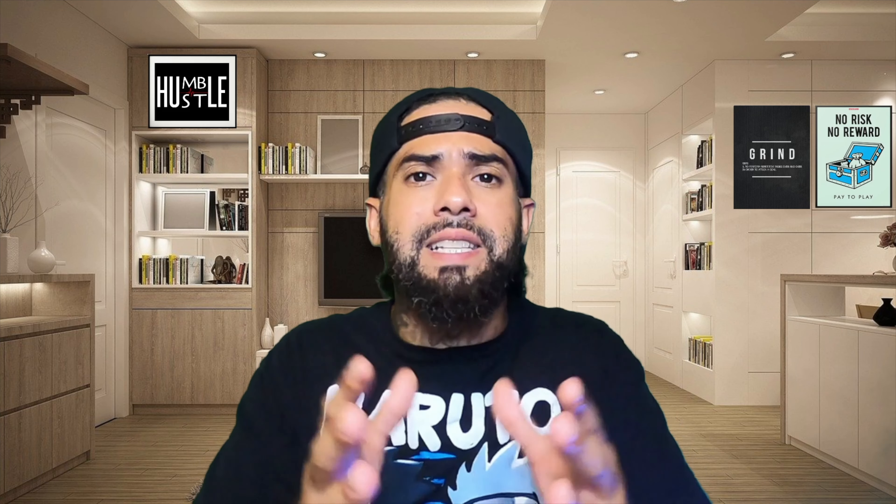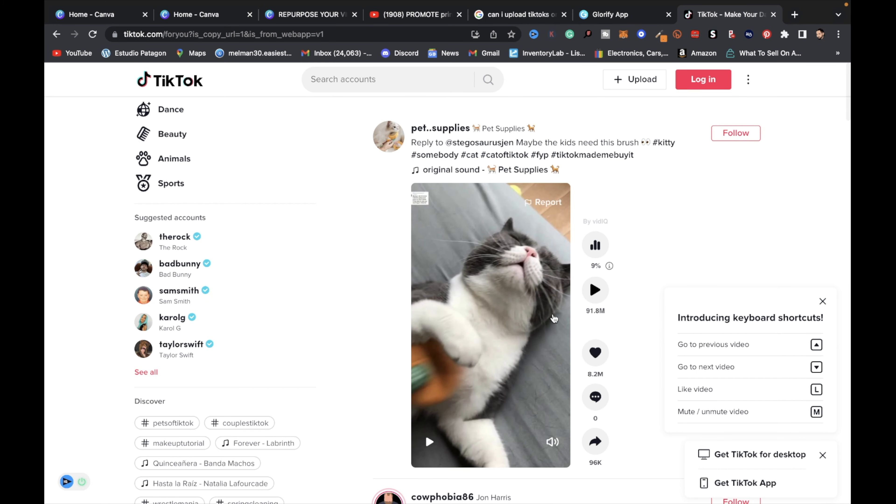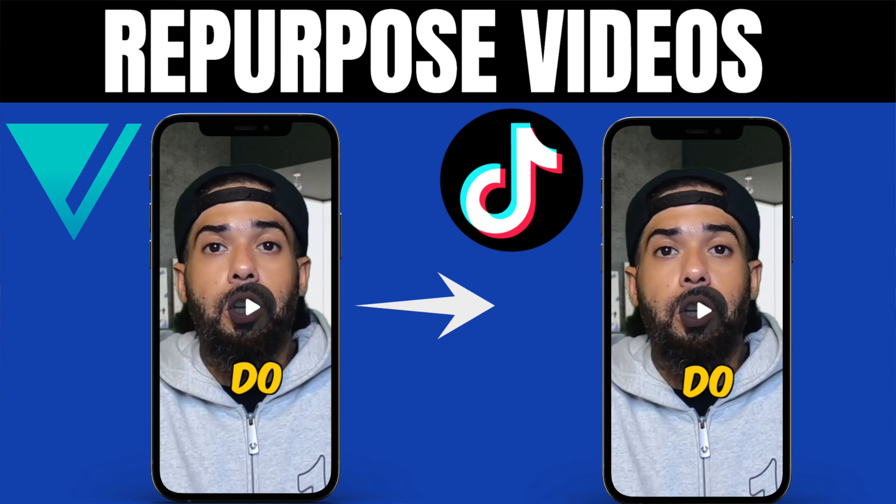The next social media platform to promote your print-on-demand products is TikTok. With TikTok, you can repurpose any videos you upload on your other social media platforms and use TikTok to help promote your print-on-demand products.